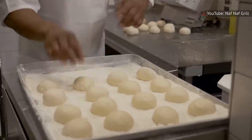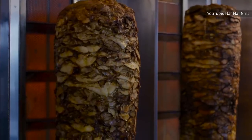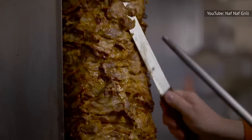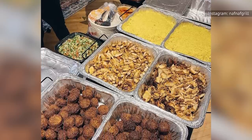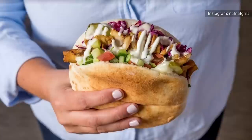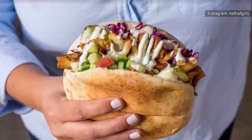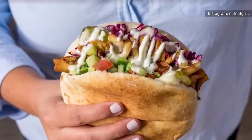Another reviewer commented on the freshly made pita bread and noted that the shawarma itself is truly amazing. One cheeky reviewer mentioned that they ate the whole shawarma and quoted Arnold Shawarmanager to say, "I'll be back." Well, if it's good enough for someone creating a food-based pun out of a popular action star, then it's got to be good.